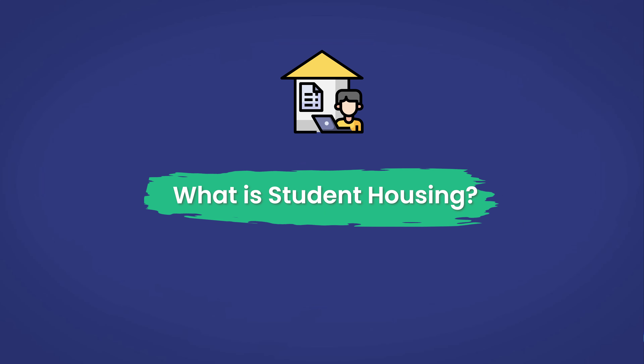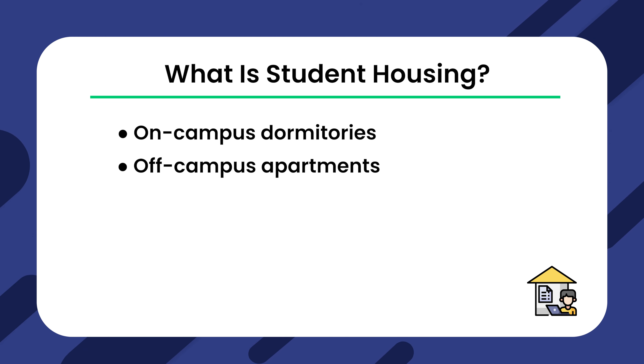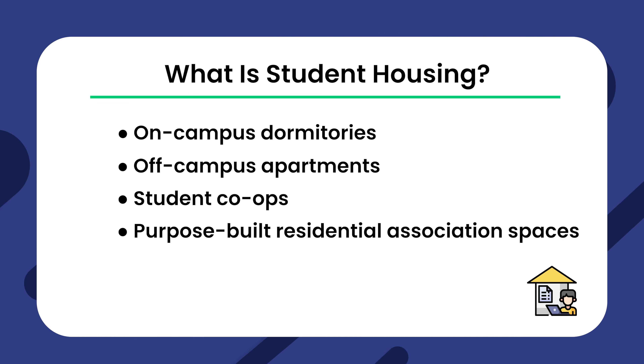First, let's understand what student housing entails. Whether it's on-campus dormitories, off-campus apartments, student co-ops, or specially designed residential spaces, student housing is a critical part of the rental market. Facilities like gyms or libraries are common features that make life easier for students. Success in this sector requires an understanding of tenants' needs, exceptional customer service, and utilizing cutting-edge student housing software.